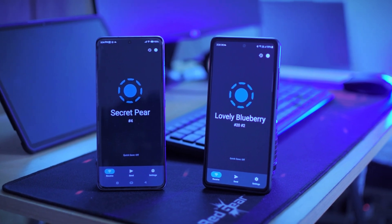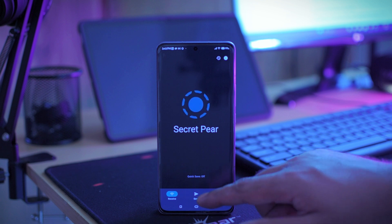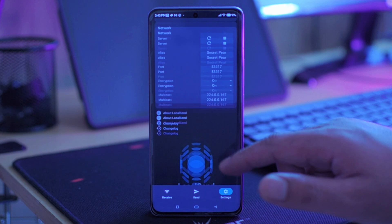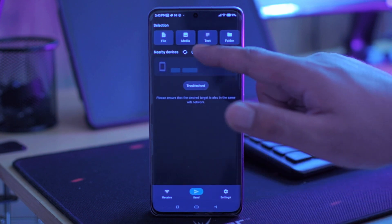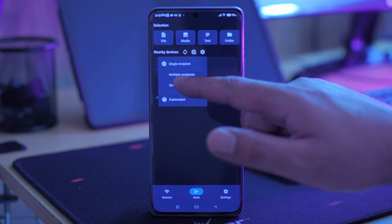Apart from being a free application, it does not require any internet and there are no advertisements and no unnecessary tracking. I really like the interface of this application — it is very neat. LocalSend gives you an option of quick save, where a file request is automatically accepted. You can also choose between single and multiple recipients, depending on the number of devices you are using.